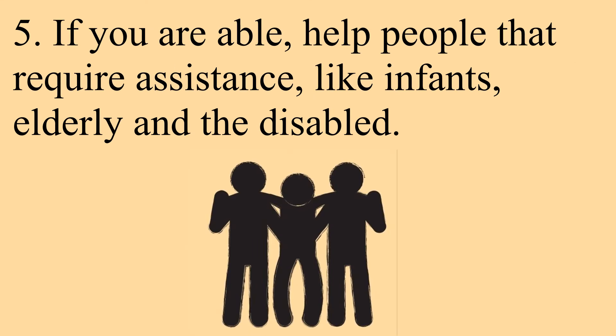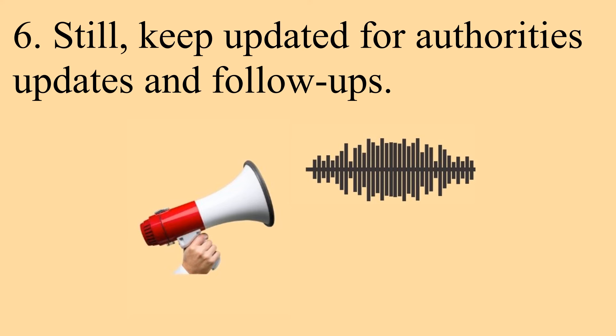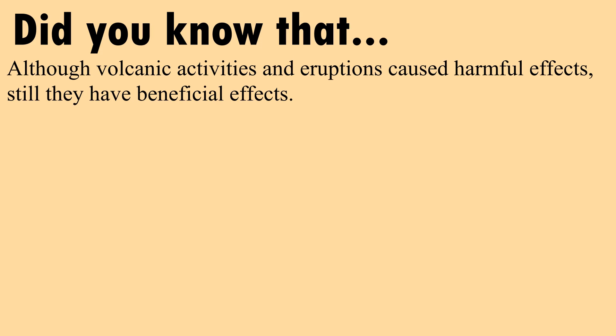If you are able, help people that require assistance like infants, the elderly, and the disabled. Still, keep updated on authorities' updates and follow-ups. Although all volcanic activities and eruptions cause harmful effects, they still have beneficial effects.